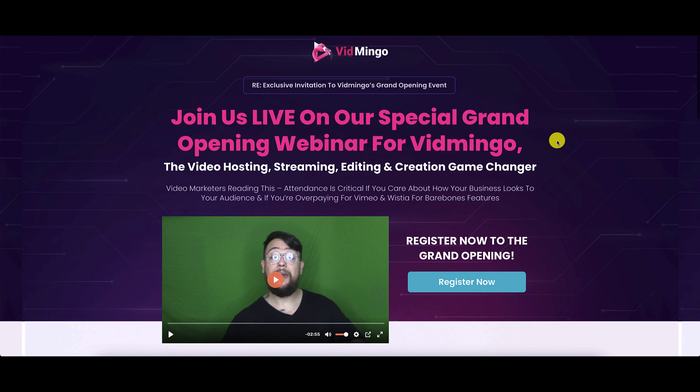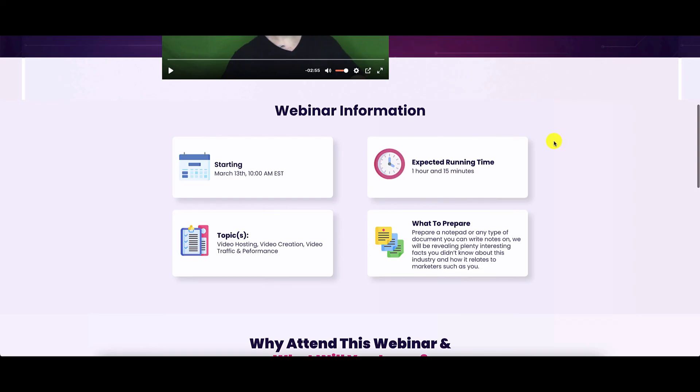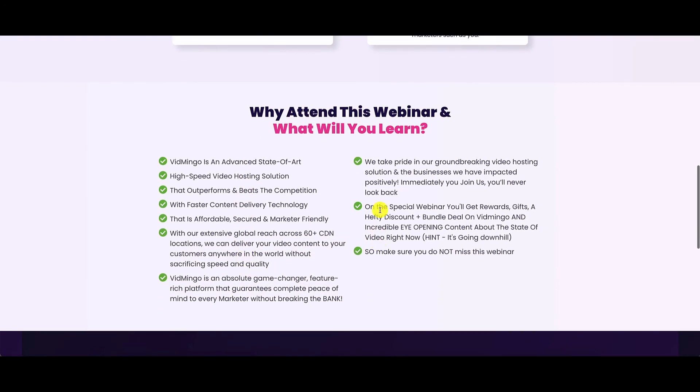Jump in on this webinar and you can ask all the interesting questions, and they're going to probably also demo the platform as well. The webinar is expected to last for an hour and 15 minutes. The topics they shall cover are video hosting, video creation, video traffic, and performance. So maybe you want to ask them the reason for that audio interference in the demo video on the sales page. They're going to give a hefty discount for a bundle deal, with two versions of the bundle deal: commercial as well as personal license. You will be able to land on the registration page when you click on the link below this video anytime before 10 a.m. on 13th of March. You will land on my bonus page — click on the button or the link and you will be brought to this page.